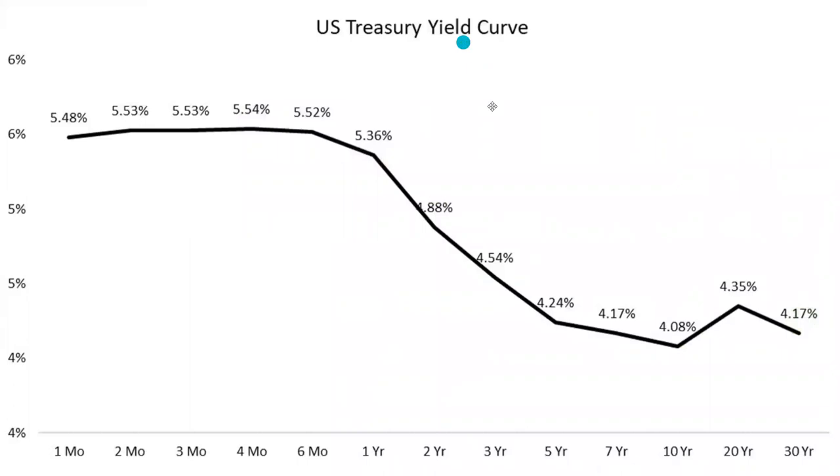The yield curve is starting to un-invert — that's a good sign — but the big thing people need to be cautious of is that when the yield curve completely un-inverts, that's typically when we tend to see a recession. This has been the longest awaited and most predicted recession in history. People have been waiting all of 2022, all of 2023, and now it's being pushed out to 2024. If the yield curve un-inverts in 2024, that really could be a sign that we actually get that recession.